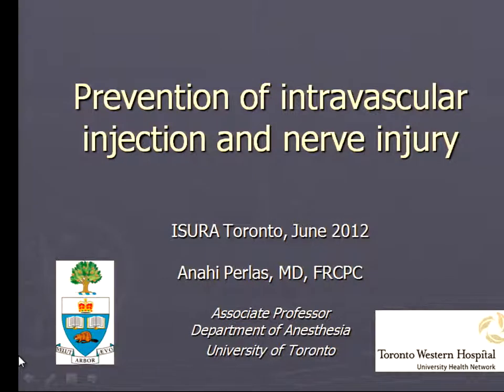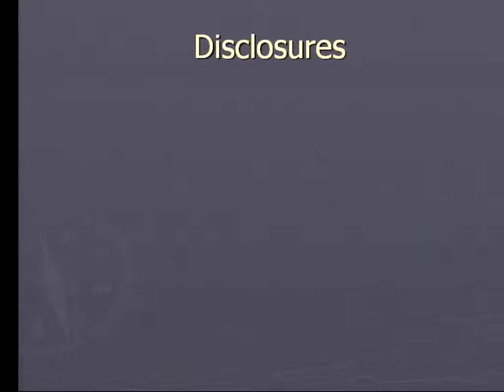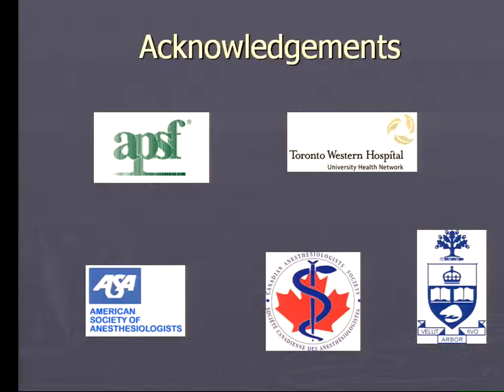Hi again. This next talk refers to how the use of ultrasonography could potentially help us prevent both intravascular injection and nerve injury. I have no disclosures to make regarding commercial interests. I would like to acknowledge the support of different professional associations, including the Anesthesia Patient Safety Foundation, the ASA, the CIS, and the University of Toronto, and my colleagues at the Toronto Western Hospital for supporting my academic activities throughout the years.